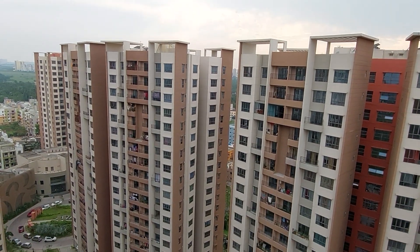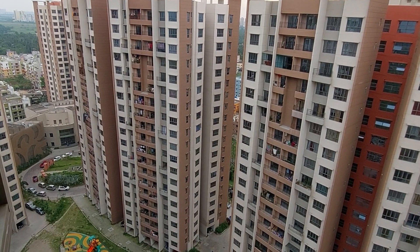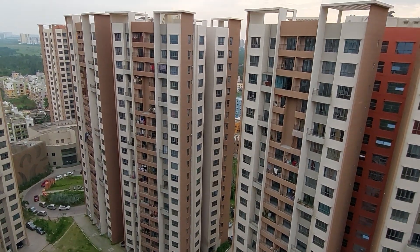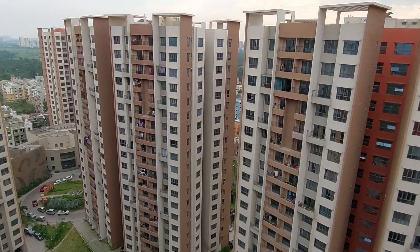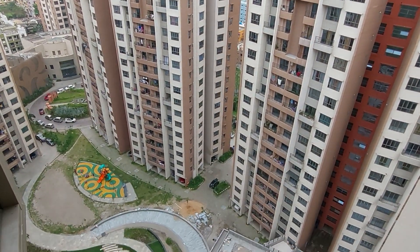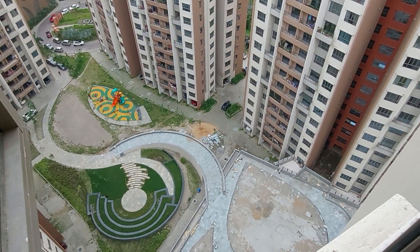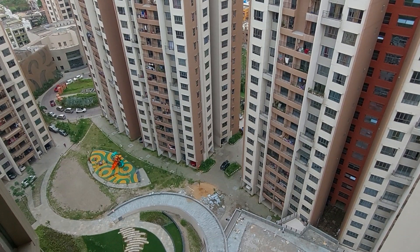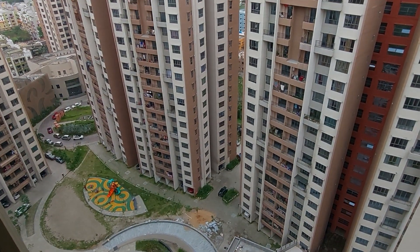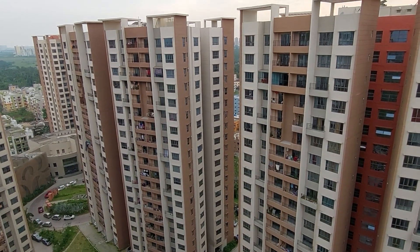For 3 BHK, prices start from 66 lakhs and go up to 90 lakhs for the biggest 3 BHK apartment. This project has been developed by one of the most reputed builders in Kolkata, with 35 years of legacy and more than 35 completed projects in Kolkata city.